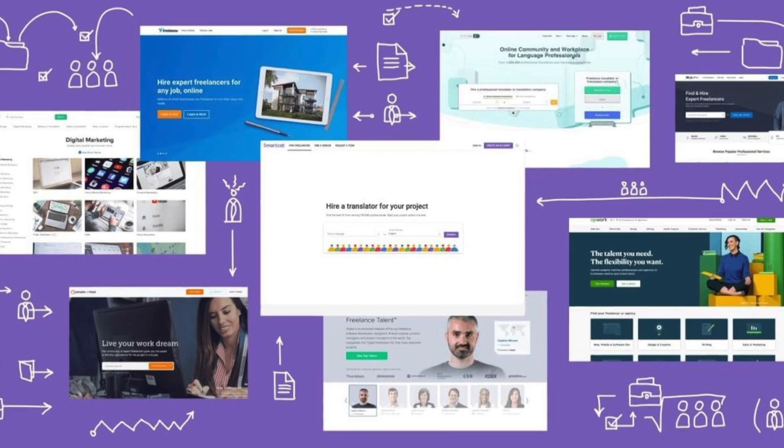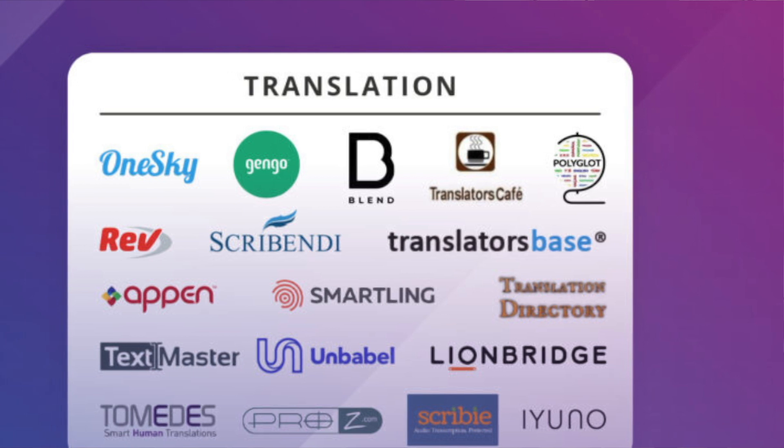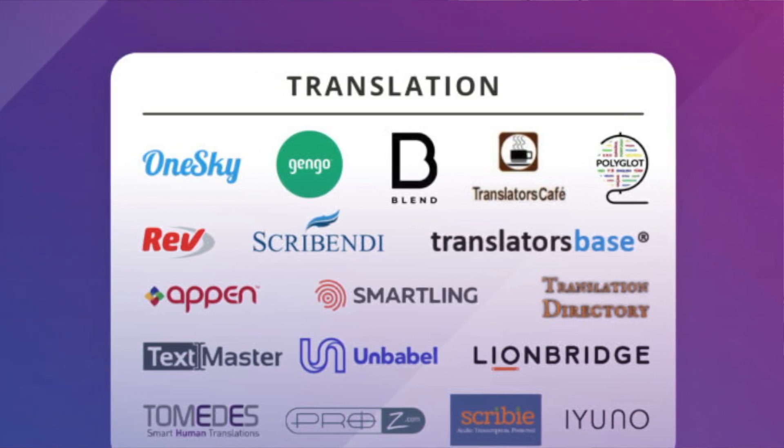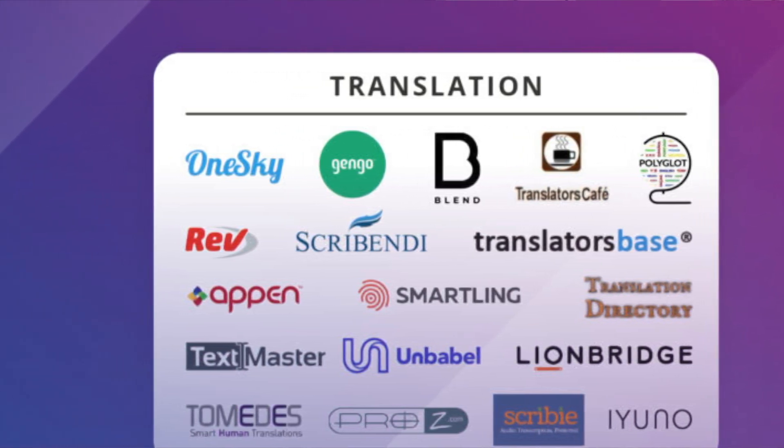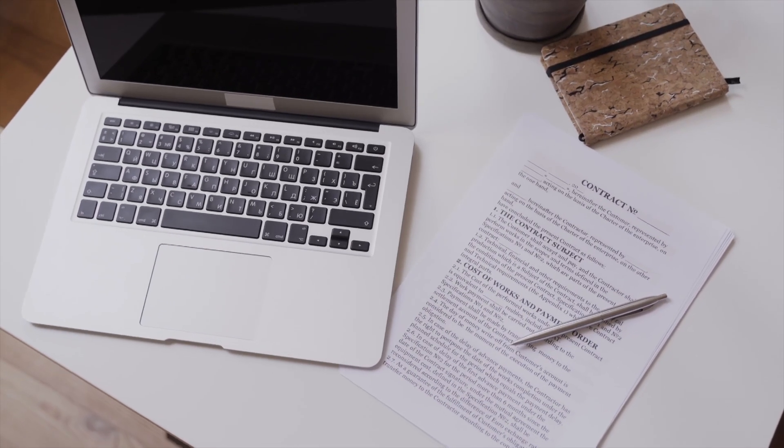The sign-up process for a translation platform will vary depending on the platform you choose. However, most platforms will require you to create a profile that includes your language skills, experience, and pricing information. You'll also need to provide proof of your language skills, such as a certification or previous translation work.